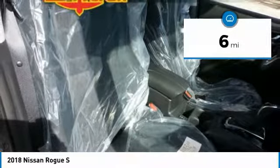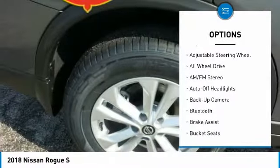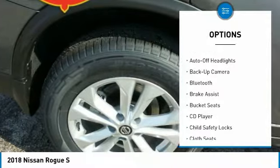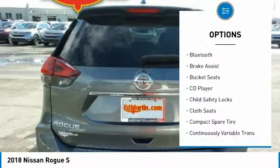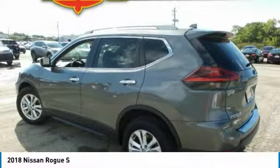Here are some of this vehicle's great options: all-wheel drive, backup camera, keyless entry, Bluetooth, leather-wrapped steering wheel, driver airbag, power steering, adjustable steering wheel, four-wheel ABS, four-wheel disc brakes.